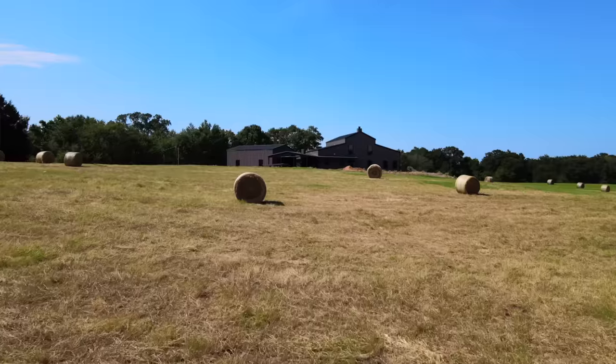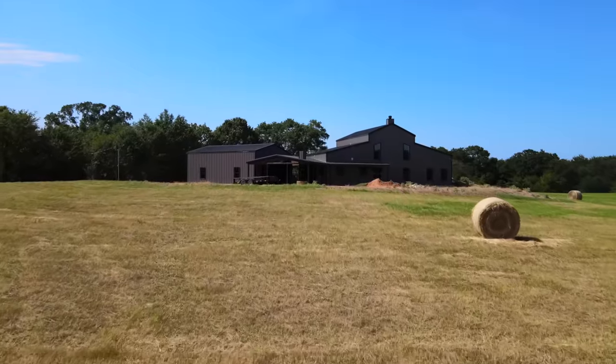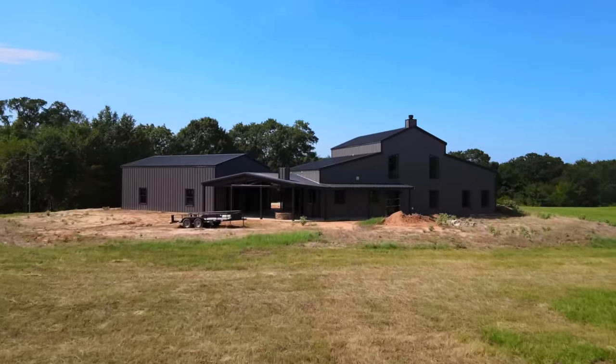Hey everybody, welcome back to the Barndo Channel. This is Charlie Downs with 1845 Barndominiums. On this week's episode, we're outside of Emory, Texas to bring you the final completed tour of the Rockin' H Barndo. I know a lot of you have been waiting to see this one.